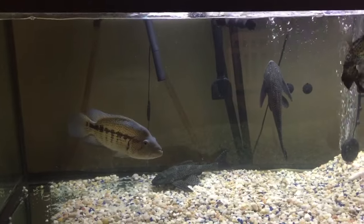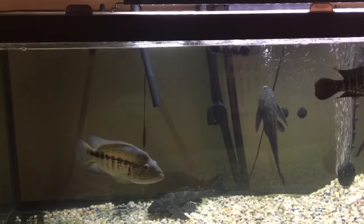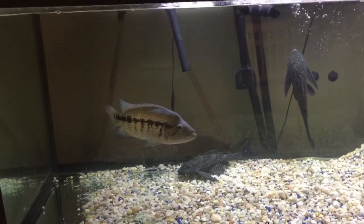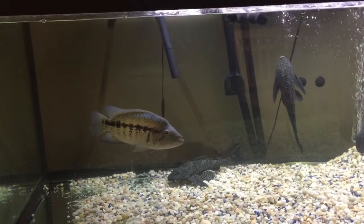Hey YouTube, this is Pierre's Fish Requirements. Today I'm doing another update video on my fish room downstairs with some of my tanks.